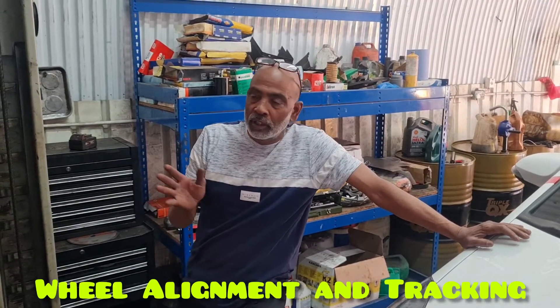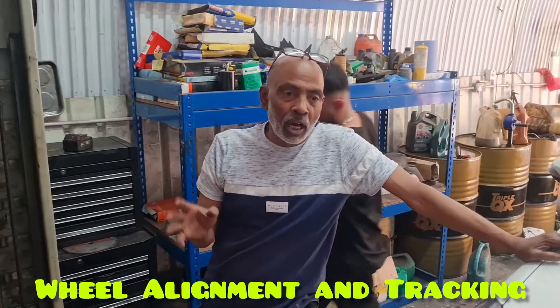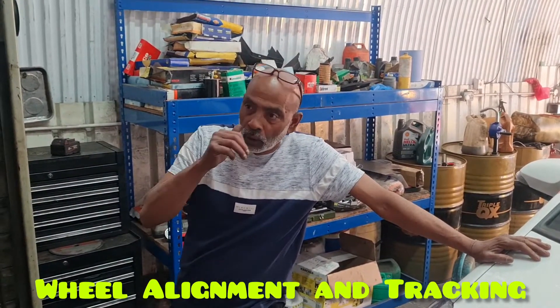When your car is going to the left or to the right, that means your car alignment is out. So that's what we do — we put it on the machine and log it on the machine.